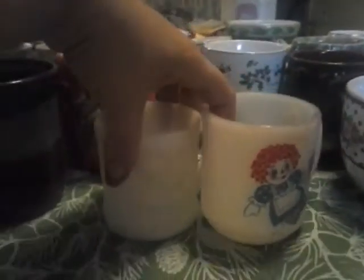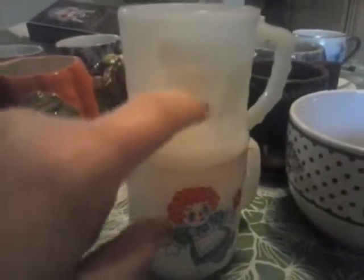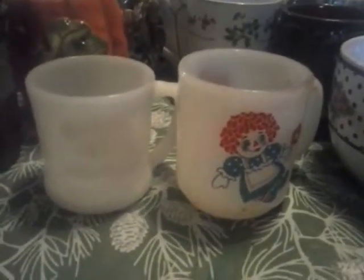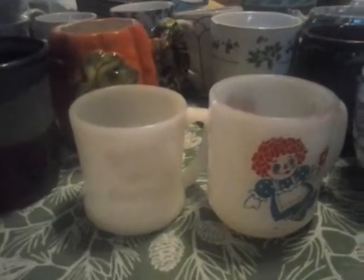My grandmother gave them to me when I got married and I got a place of my own. My grandmother knew how much I loved these two mugs and she gave them to me. My grandmother is still alive; my grandfather, unfortunately, is not. There you have my teacup collection. I used to have a couple of VRs to do regarding tea — I have my teapot collection and then my actual tea collection. I will see you all later. Thanks for watching. Bye!